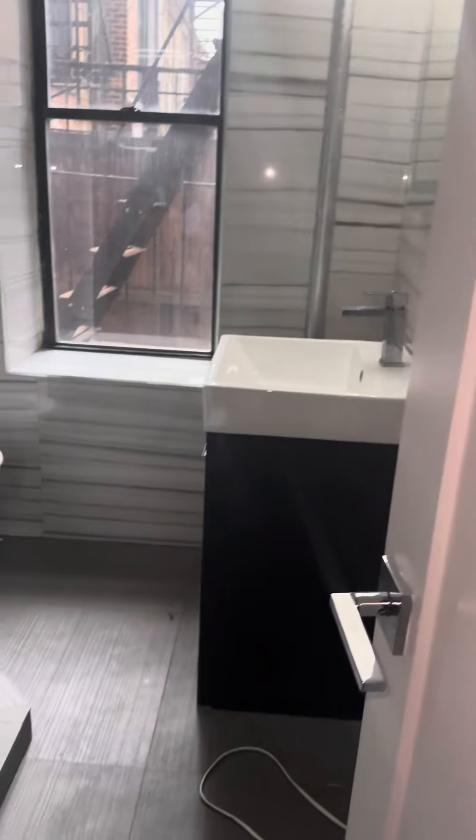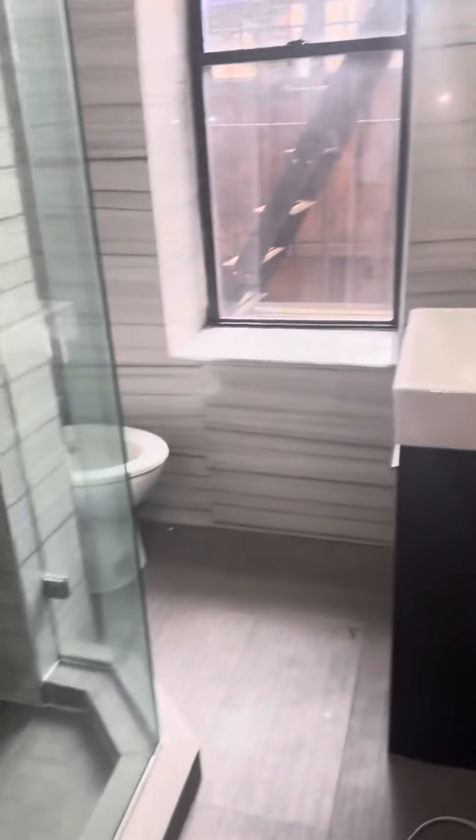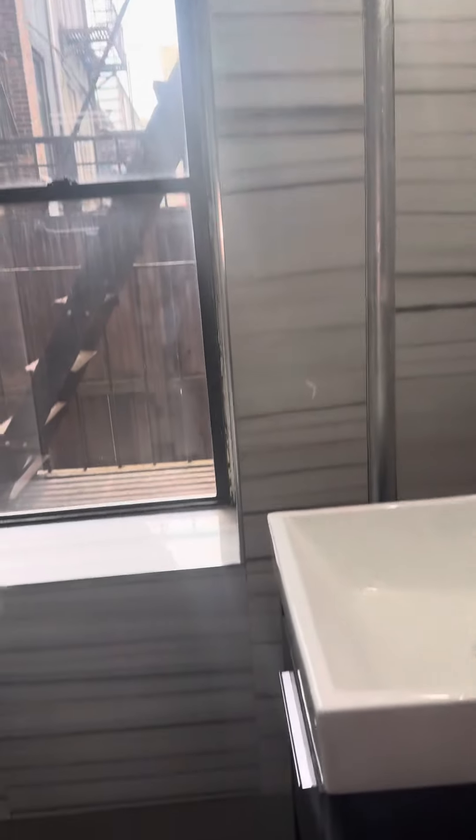Nice bright bathroom with a walk-in shower and rain shower head. Light-up mirror vanity with storage underneath.